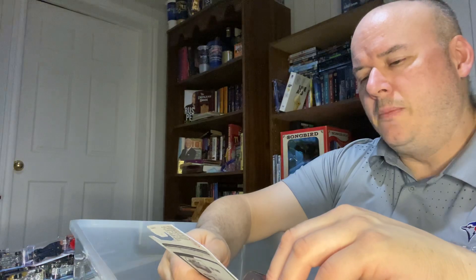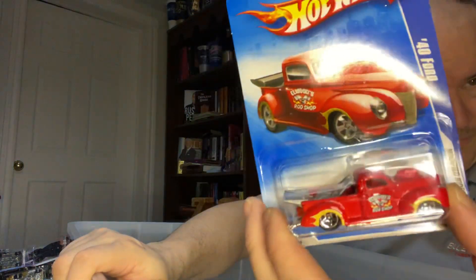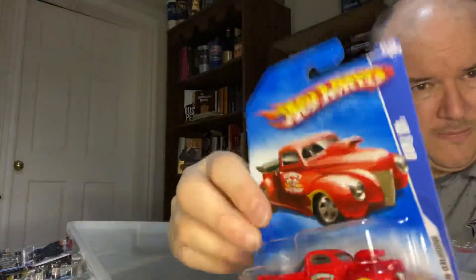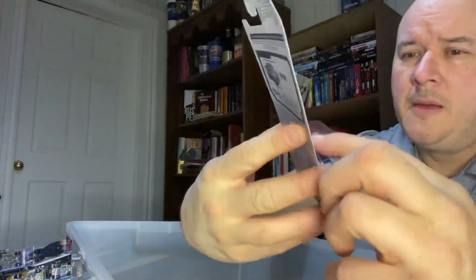The last one is from the 2009 Modified Rides. It's a 1940 Ford. Beautiful car there. Always like the classic trucks as well.